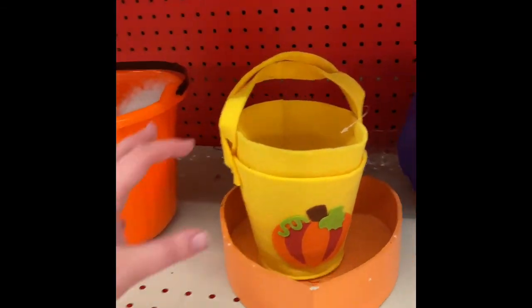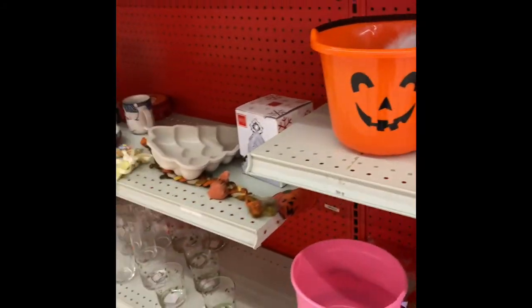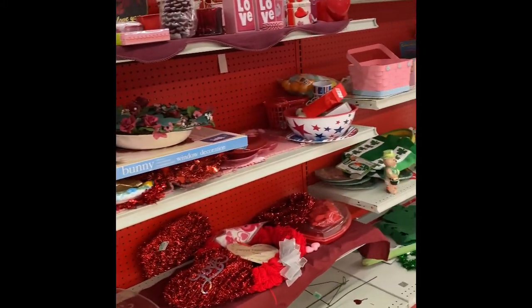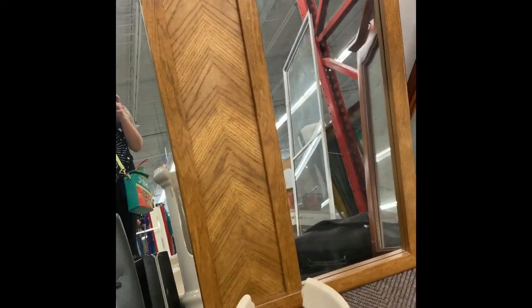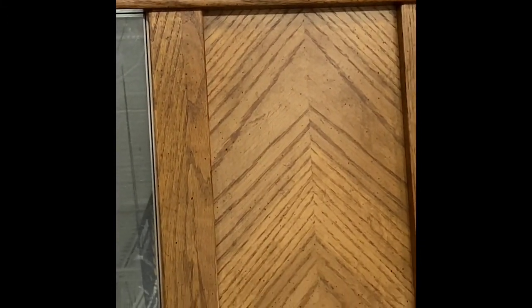People definitely bought up all the Halloween stuff. Most of it's Christmas and Valentine's and Easter and St. Patrick's Day. This would be cute if I had a place to put it — it's only $15.